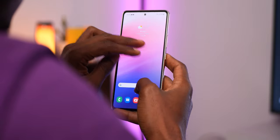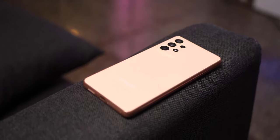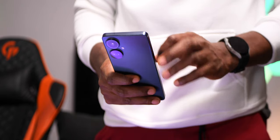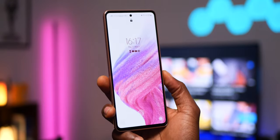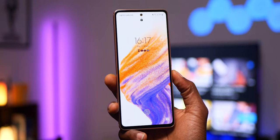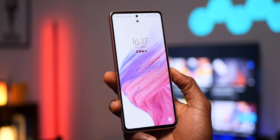The Galaxy A53 takes it for durability, as it gets Gorilla Glass 5 display protection and IP67 water and dust resistance. You don't want to get your Camon 19 Pro 5G in water — it may not survive. However, Gorilla Glass 5 on the Galaxy A53 also means it's going to be more expensive to fix if you damage the display and don't have Samsung Care Plus.